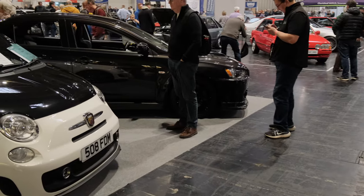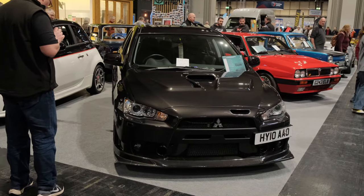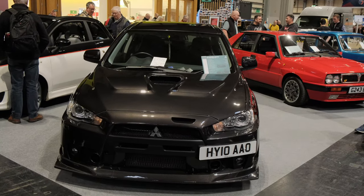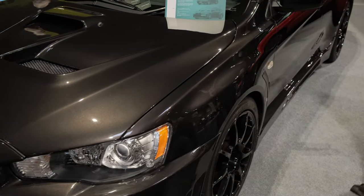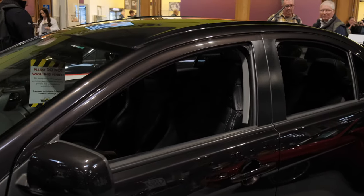Moving along the same show stand, we do actually have a Mitsubishi Lancer Evolution 10 — so a slightly newer gen. This has been listed up at £79,995, which is quite a lot to ask, but it is a lot of car and they do go like absolutely anything. Look at the interior as well.